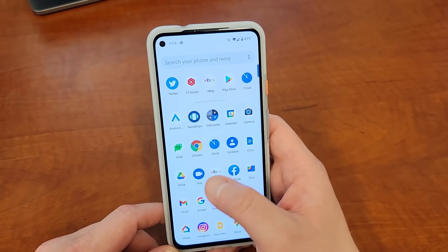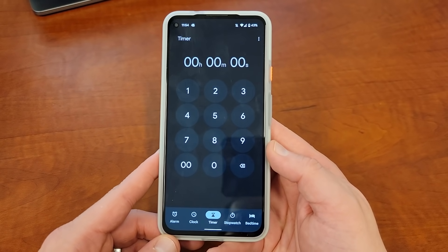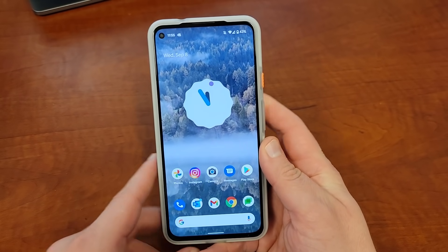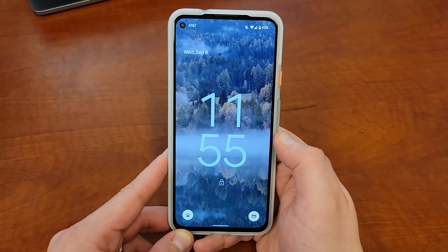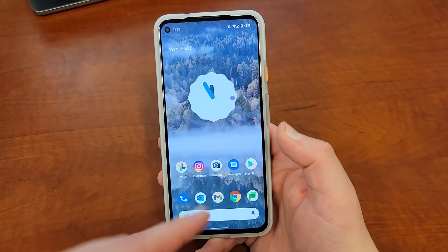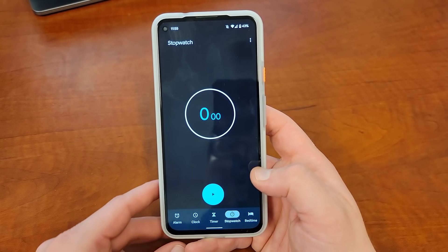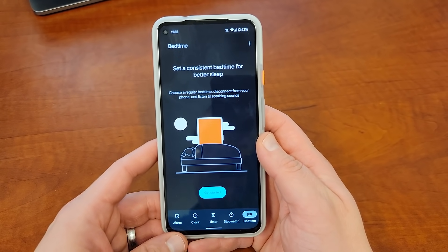The first thing that's new: if you go into the clock app, it's now been themed with the Material You makeover. You probably know if you've been following Android 12 news that Google's new design language is all about matching themes and colors from your wallpaper with the whole entire setup. You can see how my wallpaper is themed — it's got a little bit of that light blue mist hue. You can see it on the lock screen clock as well. Inside the clock, it's got that light blue color across the bottom and accents across all the various menus and options. No new features in the clock — it's just got the theming.